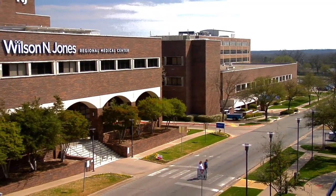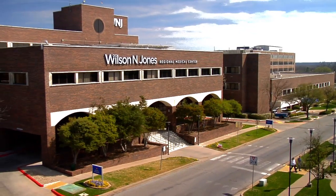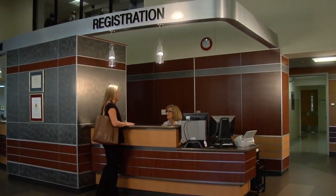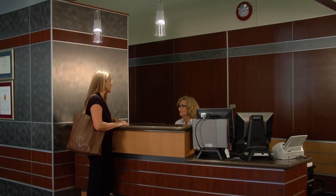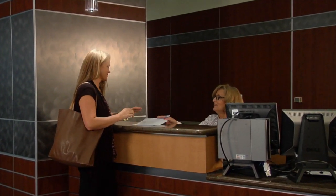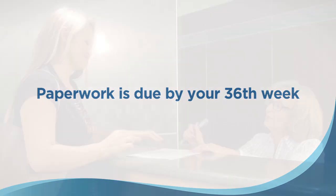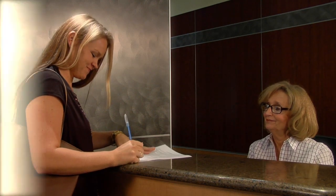Welcome to WNJ. We are excited that you have chosen to have your baby at Wilson and Jones Regional Medical Center, and to make sure you are as prepared as possible, we would like to share some information and suggestions with you. Before that exciting day arrives, pre-admission paperwork and signatures should be completed by your 36th week of pregnancy at the registration desk in the front lobby of the hospital. Come by at your convenience during regular business hours.